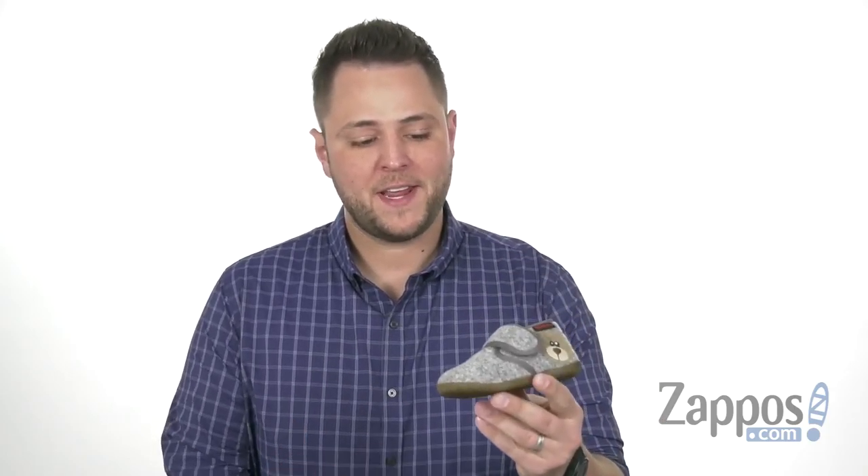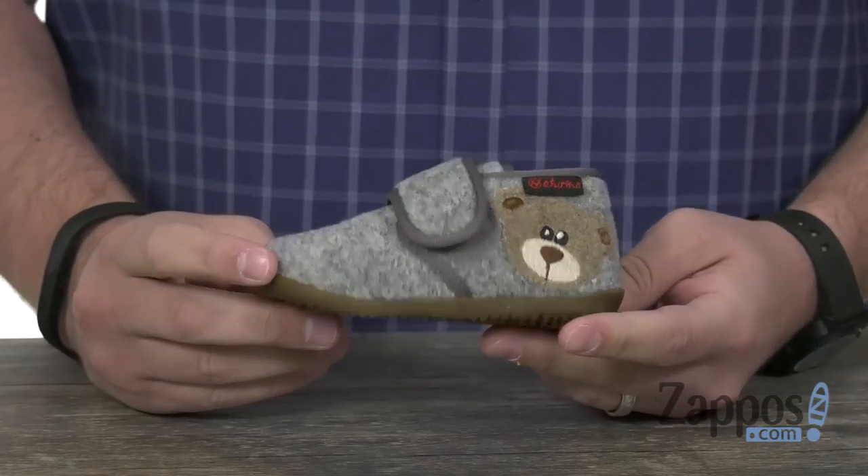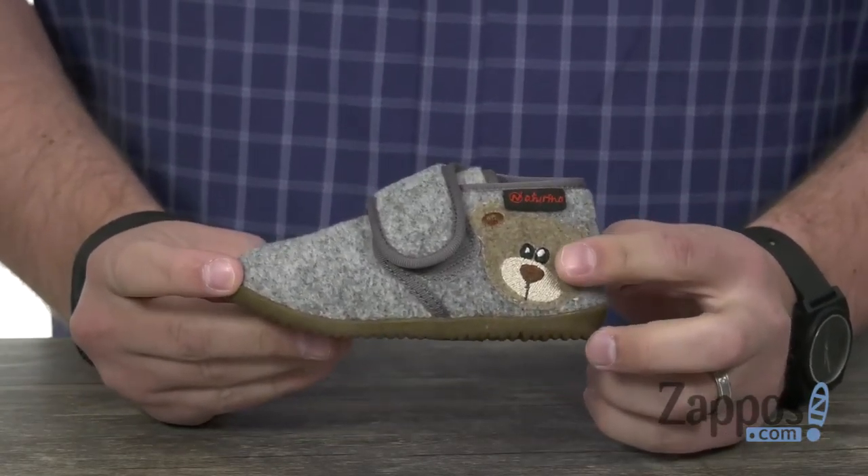Hey everyone, my name is Richard from zappos.com and today we're checking out these super cool little shoes from Natcharino. These slippers have a very snuggly and cozy upper made out of this sturdy textile material, with of course that teddy bear right there on the side.